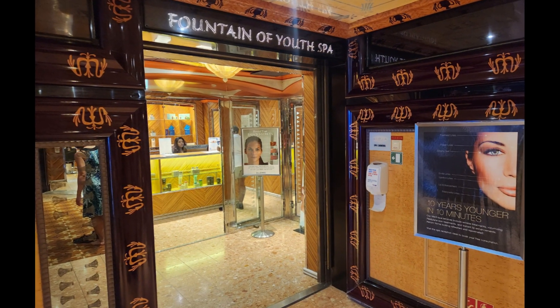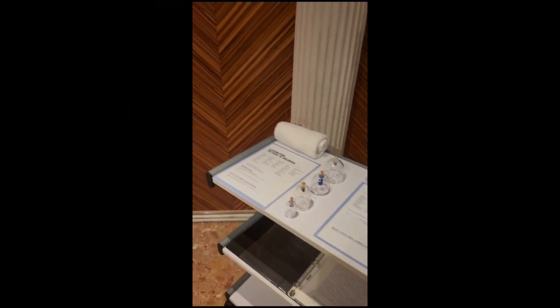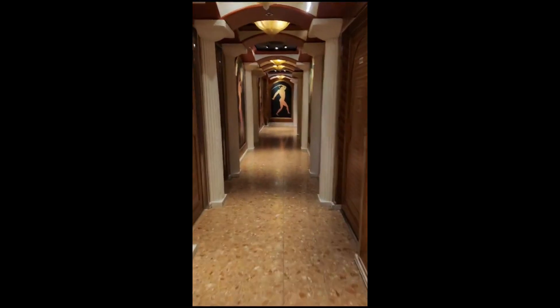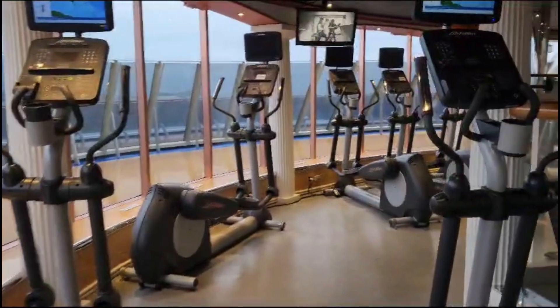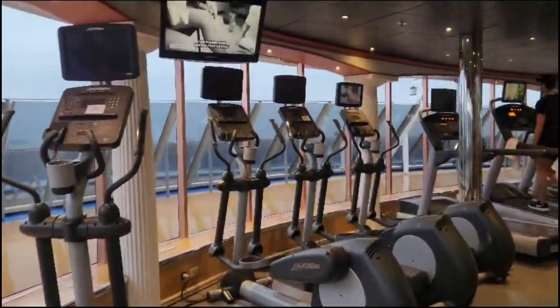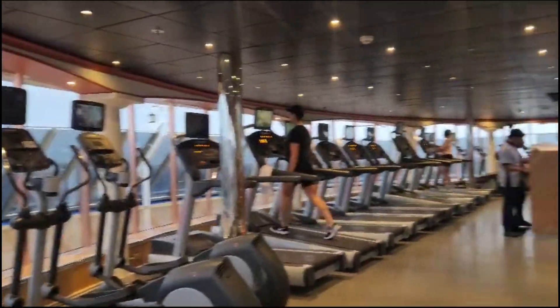Of course you're on vacation and you may wish to visit the spa. As your cruise continues, different spa package options become available. If you enjoy working out, there is a sizeable gym located at the back of the ship with a beautiful view of the ocean.